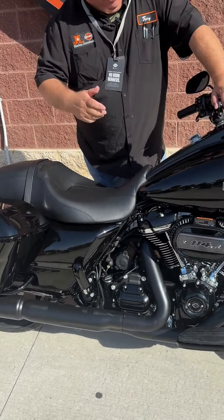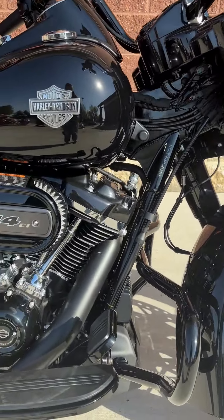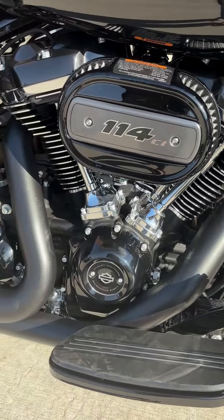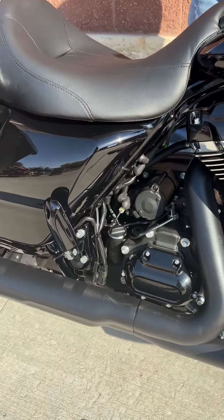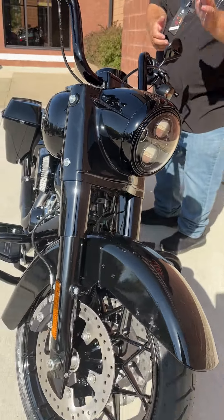This is a vivid black on black. This does have a Milwaukee 8, 114 cubic inch motor, six speed. As we start up front here, we got the LED headlamp in there.